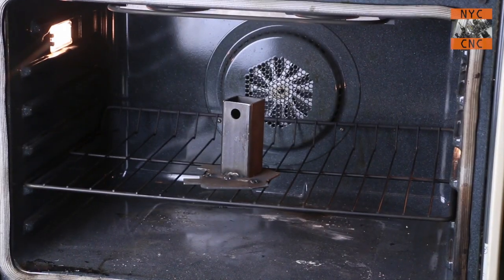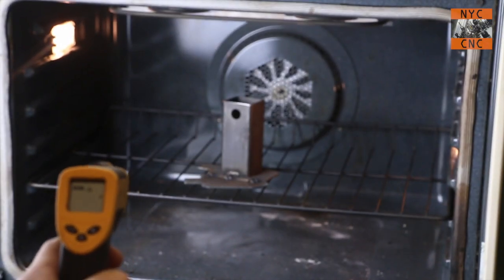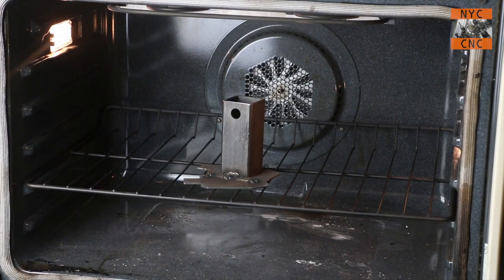Tip number ten: buy one of these temperature probe guns — link below. It is the best 30 bucks you'll ever spend. I use it for diagnosing problems by checking if something's running hotter than it should be, testing powder coat temperatures, pre- and post-heating for welding — you can just zap it and see the temperature instantly. For safety, if you're concerned something's too hot, hit it with the gun. Even useful for finding cold spots and air leaks around the shop building. Seriously, buy one.